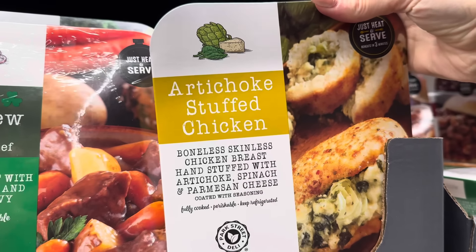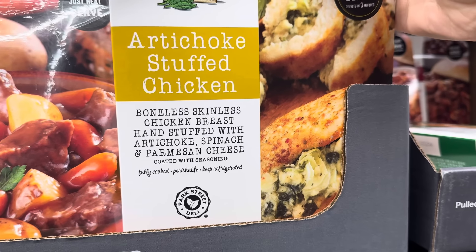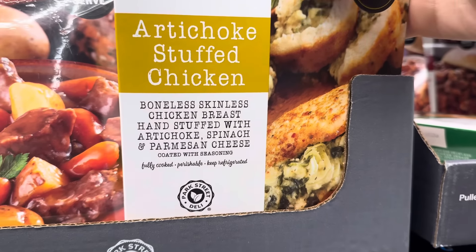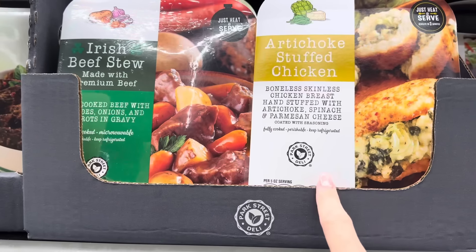If you want to skip that, how about the artichoke stuffed chicken — boneless skinless chicken breast hand-stuffed with artichoke, spinach, and parmesan cheese, coated with seasoning. It's already cooked. You just heat and serve, reheat in three minutes. This one also has about three servings per container. $9.99.